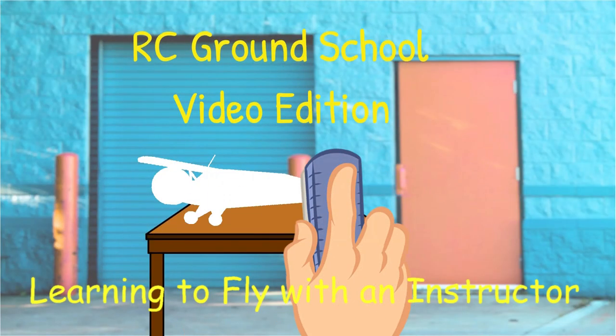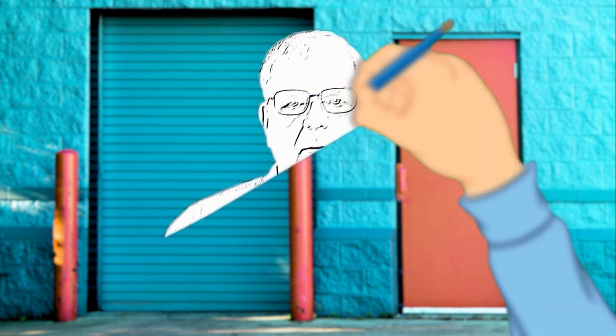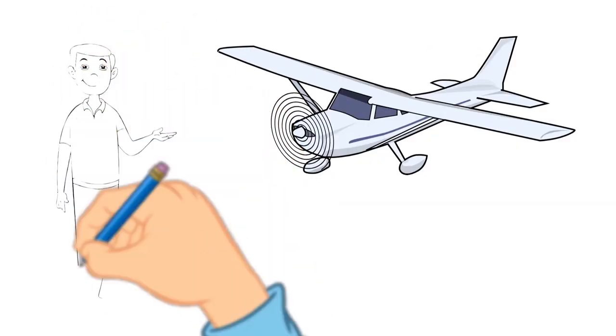Welcome to this video from the RC Ground School. One of the first things folks thinking about getting into flying RC airplanes want to talk about is what airplane to start with. The three videos in this topic will help you decide how to get started depending upon your particular circumstances. I'll help you answer the questions about flying with an instructor, teaching yourself to fly, and what to look for when choosing your first RC model. And we'll chat a bit about quadcopters too. Let's start by answering the instructor question.